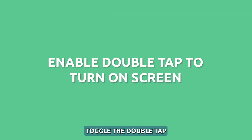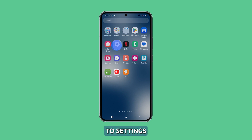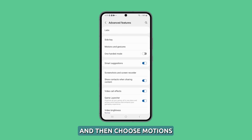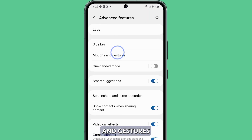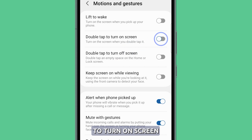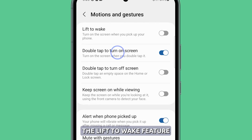Second solution: toggle the double tap to turn on screen. Enabling double tap to wake allows tapping the screen twice to wake the device, providing an alternate waking method if the power button fails. To enable the feature, navigate to Settings, scroll down and select Advanced Features, then choose Motions and Gestures. From there, toggle the switch for double tap to turn on screen. Once enabled, you can lightly double tap the screen when the phone sleeps to wake it up. While you're on that screen, make sure to also enable the lift to wake feature.